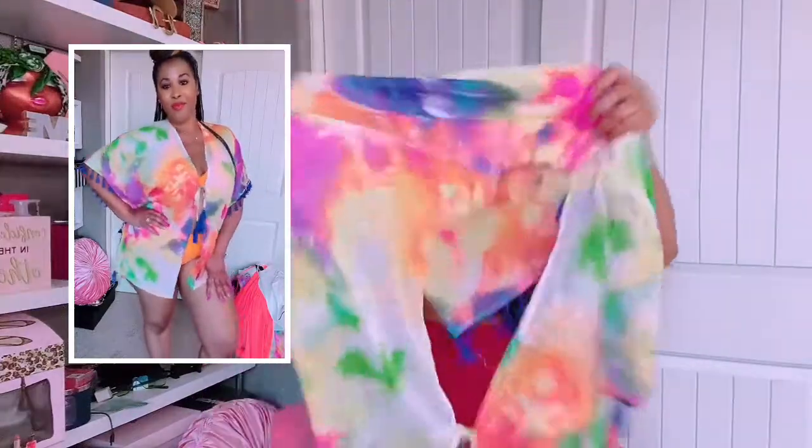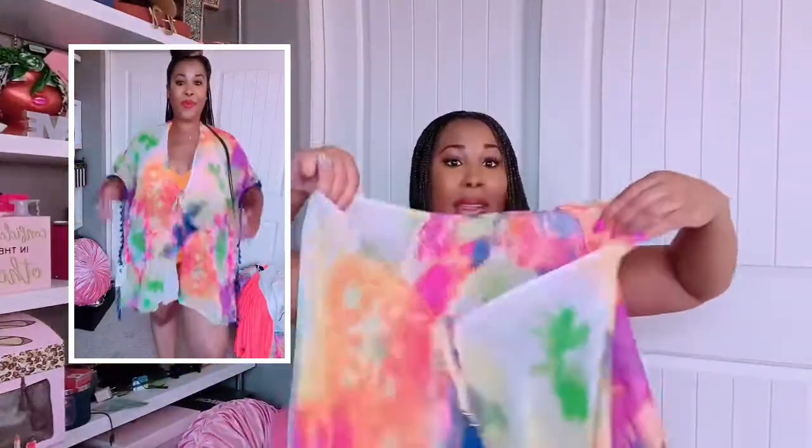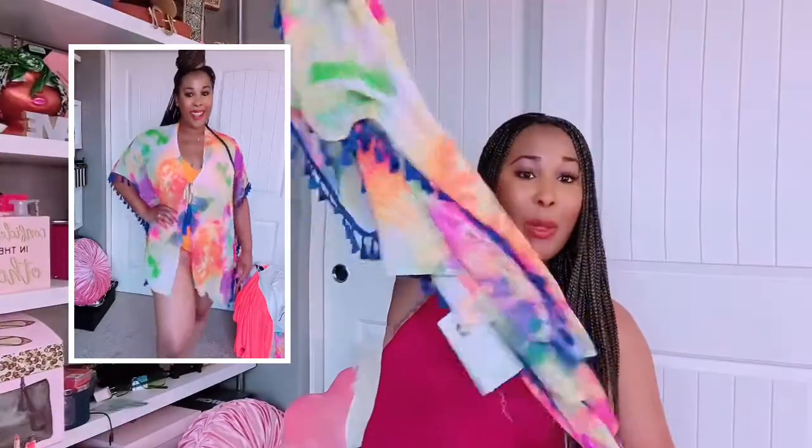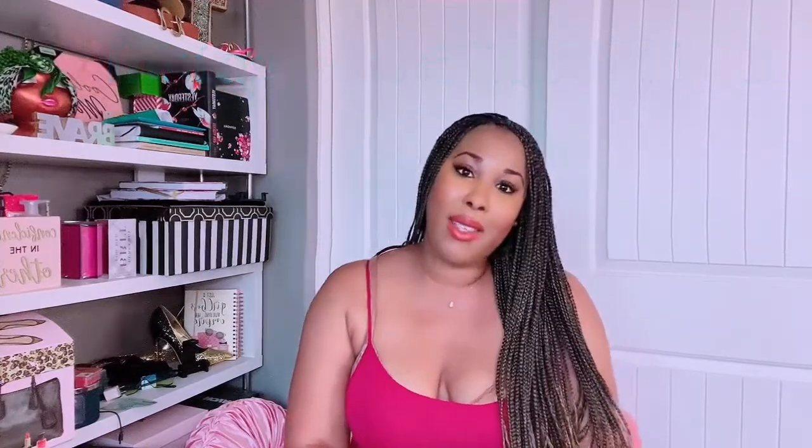I paired the orange bathing suit with a multi-colored cover-up — I loved the colors on it, very bright and vibrant, super cute. Between this one and the all-white one, I cannot wait to wear them. Let me know what you guys think about all the outfits I showed you! I know it's been a minute but I'm going to try to get back into a routine. Please give me a thumbs up, subscribe, hit the notification bell, and follow me on Instagram to see what I'm up to between uploads. Share with friends — I appreciate it. Be blessed and I'll see you guys next time!